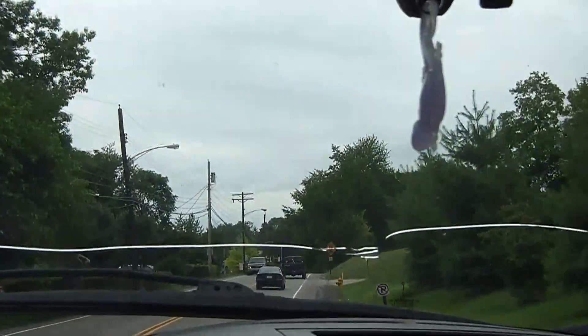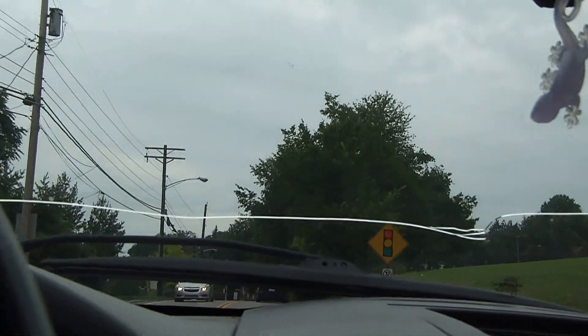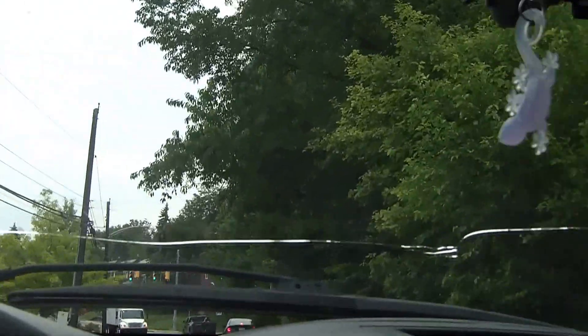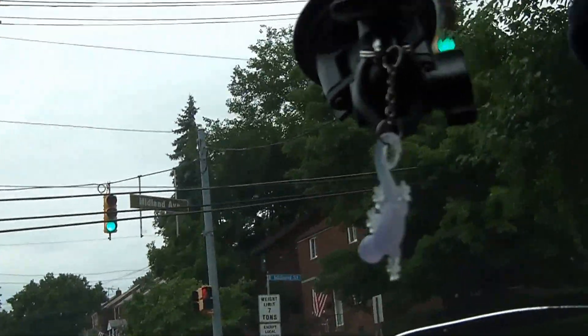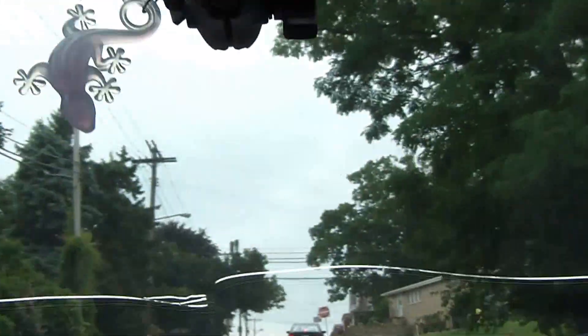I've had some rear differential problems on this truck. This seemed to happen after I had the pinion bearings replaced — I don't know if that's related. The tranny shop didn't seem to think so. Let's see what happens here.